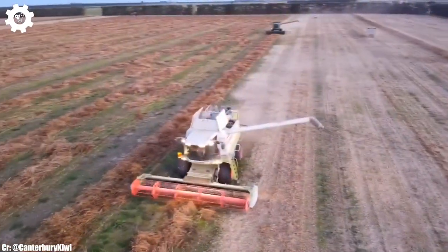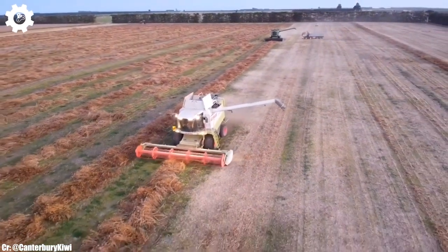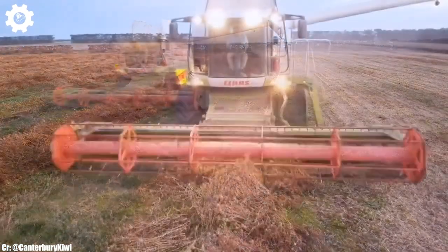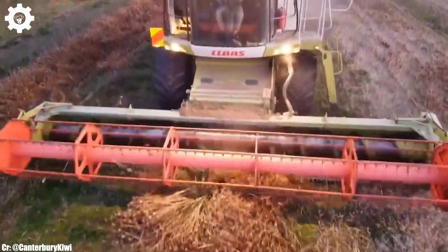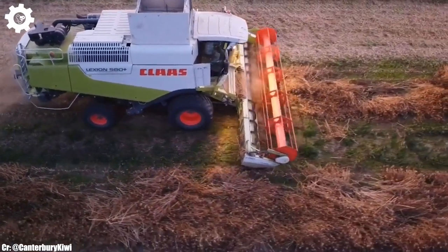Inside the spacious and operator-focused cab, users experience a comfortable workspace designed to minimize fatigue during long hours in the field. The ClosLection 580's high-resolution touchscreen display simplifies the complex task of harvesting, while excellent visibility ensures safe and efficient operation.